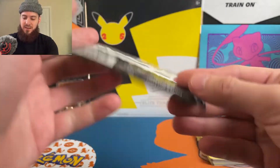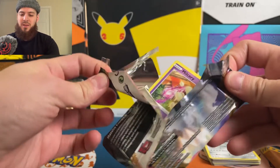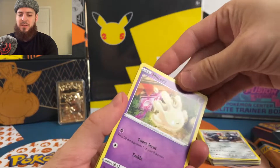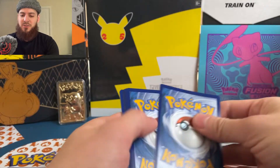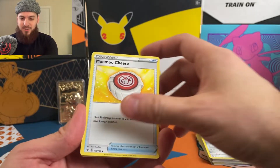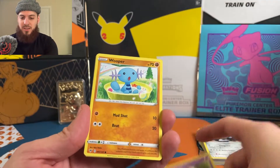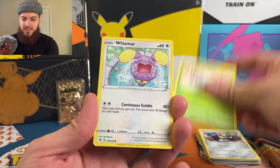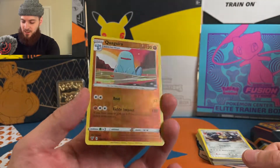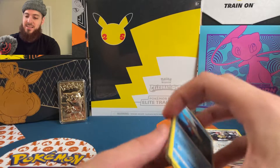We haven't even pulled a holographic yet. Opening Vivid Voltage — I always feel a little hyped about this set, though everyone tells me there are much better sets out there. If I could pull another Pikachu that would be mind-blowing. Fighting energy, Munchlax, Sableye, Galvantula, Milcery, Whooper, Nincada, Whismur, reverse Wailmer, Quagsire, and a non-holographic Barraskewda. That tin was just... nothing.